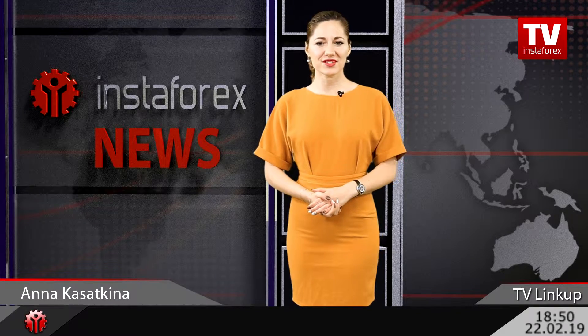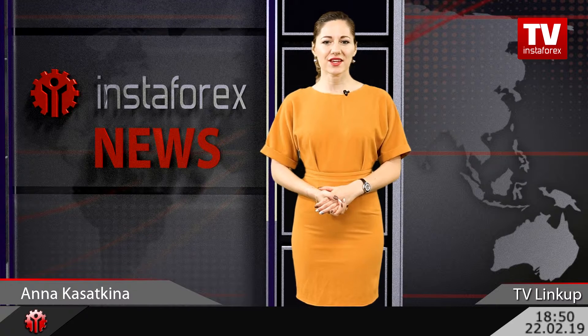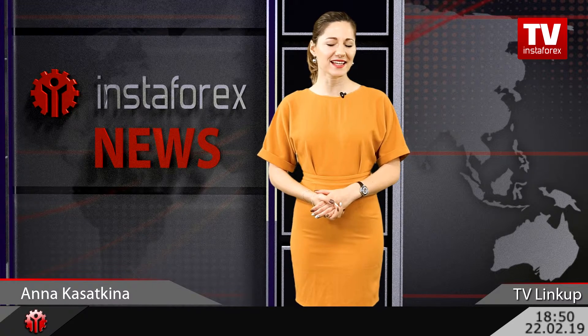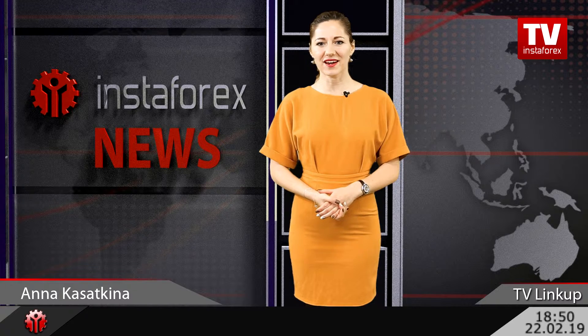Hello, dear traders! Welcome to InstaForex TV channel! You are watching a weekly link-up with me, Anna Kosatkina. We will discuss the ongoing situation on Forex with technical analyst Petr Yakimovic and forecast further moves of popular currency pairs.